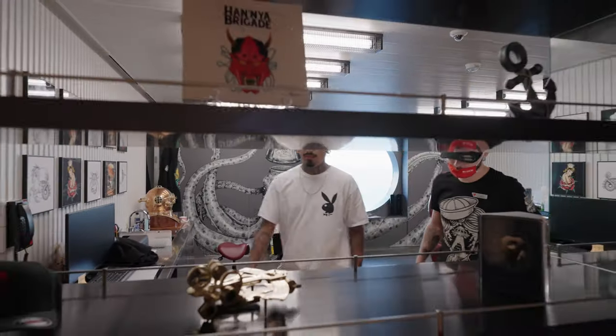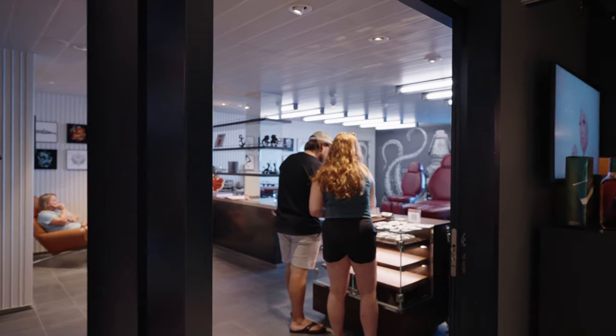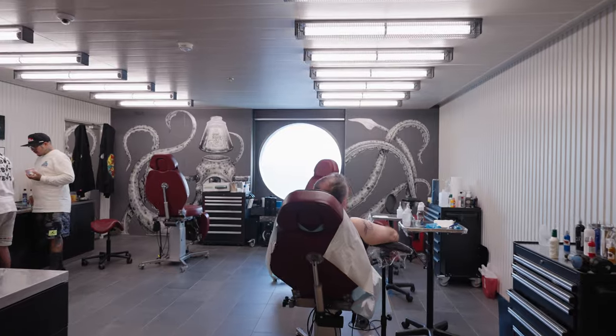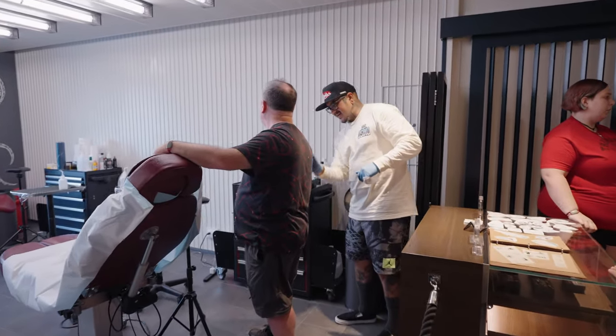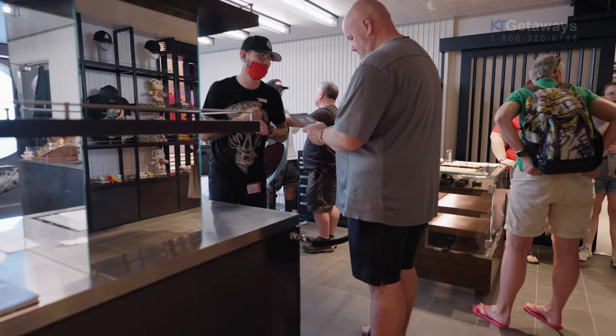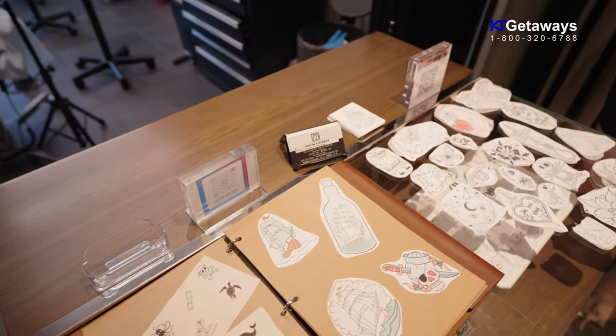Tattoo reservations can be made on the ship, as they do not take pre-cruise reservations, so the books are wide open on the first day. If you're interested, I suggest you make an appointment as soon as you get on board. During the consultation, the artist will go over design, size, location, pricing, as well as appointment time to do the tattoo.